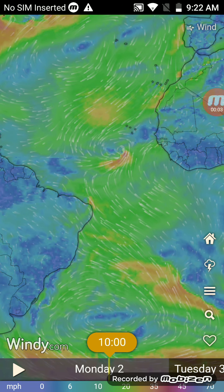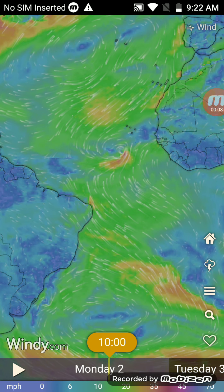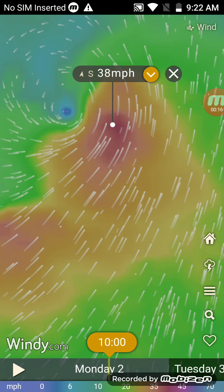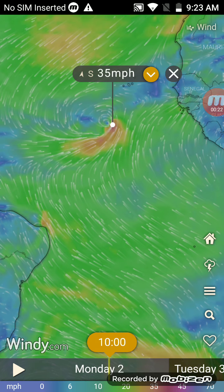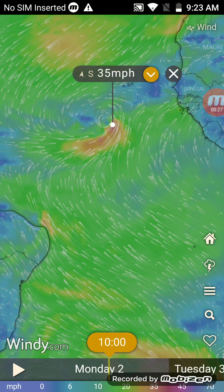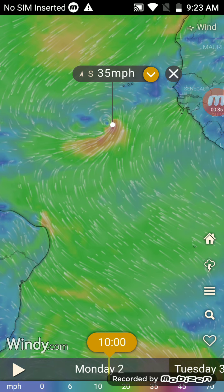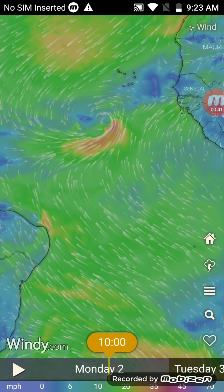Hi guys, welcome back to another video. Today we are tracking the tropics. Currently we have a tropical depression that's forming off the coast of Africa, and the National Hurricane Center hasn't issued a chance of development yet, maybe because they don't know what's forming in the Atlantic.